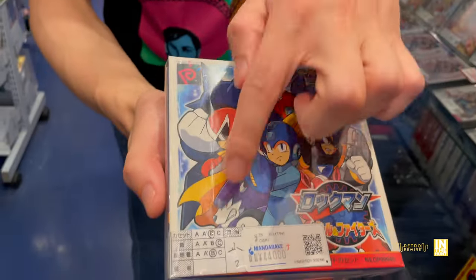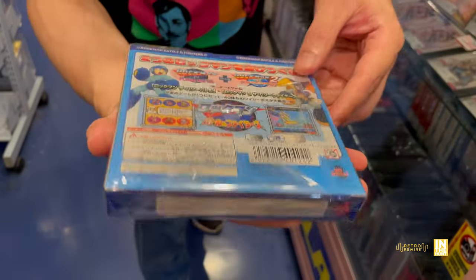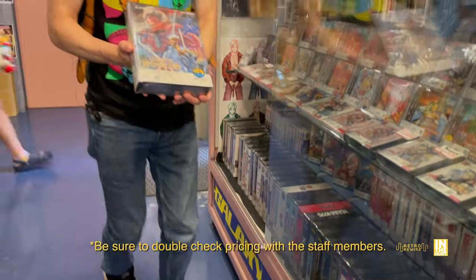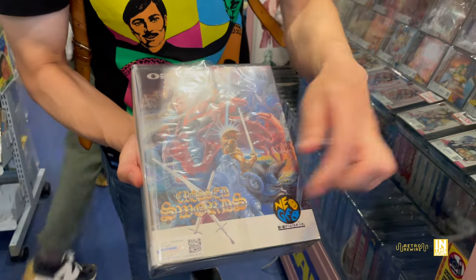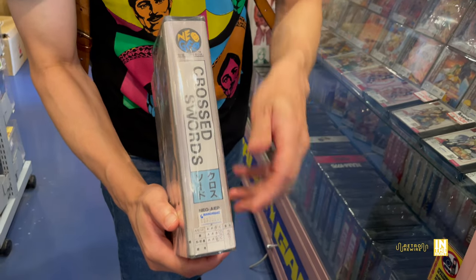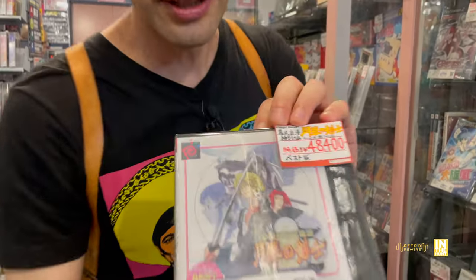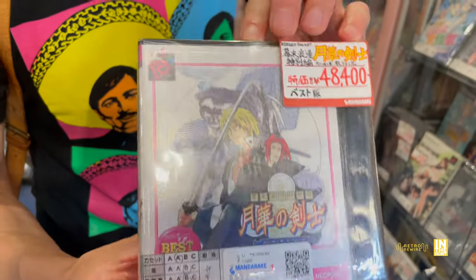I didn't notice it initially just because I was so excited to see the game in person. But here we have Mega Man Power Battles at 44,000 yen with a BCB ranking. With the pricing, the little tag there is going to include the 10% sales tax. So if you're a tourist coming in, you can deduct that 10% — definitely have your passports handy. Here we have Cross Swords at 35,000 yen and some change, with a BCB ranking. And here's 48,400 yen for The Last Blade with an ABB ranking.